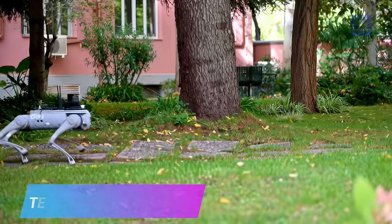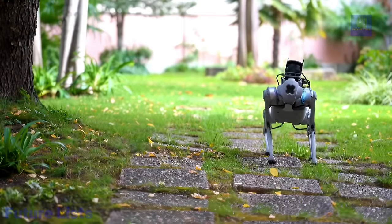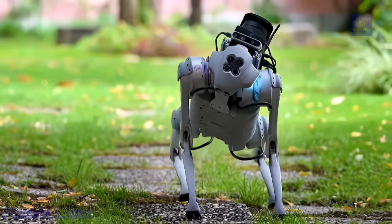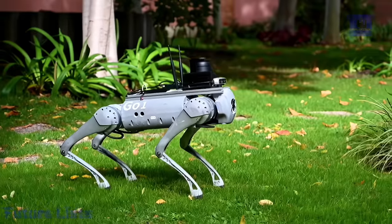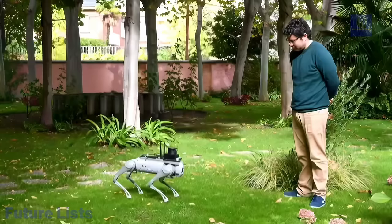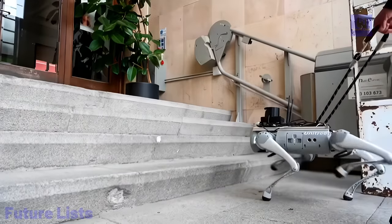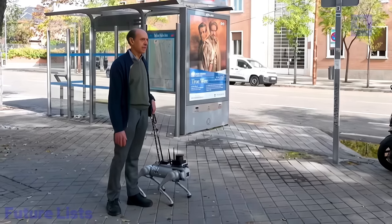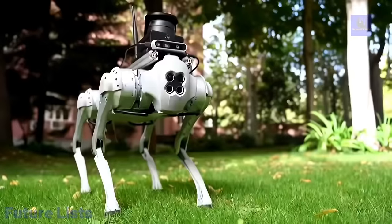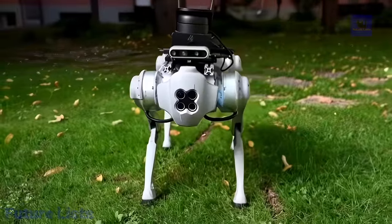Tefi is a robotic guide dog that gives visually impaired people independence and freedom. With advanced sensors and AI technology, it helps you navigate with confidence, safety, and accuracy. Leveraging machine learning and computer vision, Tefi helps visually impaired individuals navigate their surroundings safely. It is light and portable, measuring 60 centimeters high and weighing only 3.5 kilograms. Multiple sensors and cameras detect obstacles, stairs, and other hazards in real-time. Tefi provides a user-friendly control interface accessible through a smartphone app with simple gesture navigation.